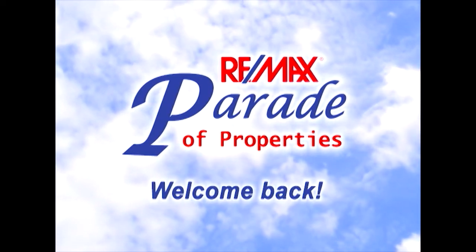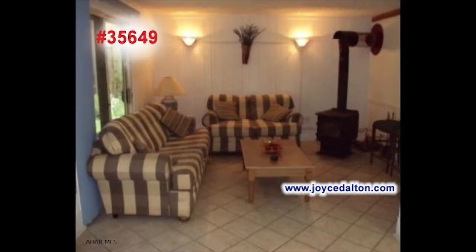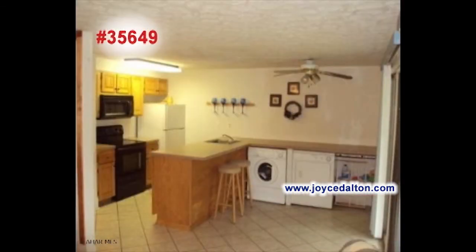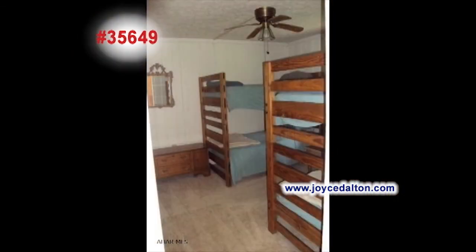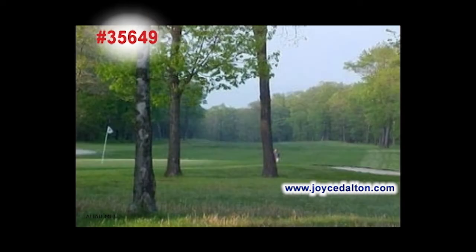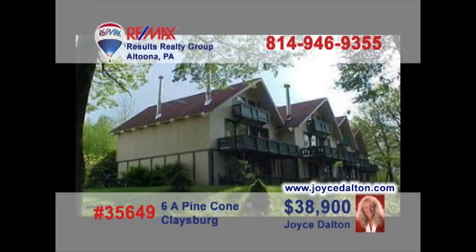Welcome back to the RE-MAX Parade of Properties. Joyce Dalton, a member of the RE-MAX Hall of Fame, presents another great Blue Knob condo for the perfect family getaway. Take a look at the gorgeous tile floors in the living room area that flow all the way into the kitchen. A few steps down the hall and you'll find this bedroom with room for everyone. And, of course, you'll find all those Blue Knob amenities like golf and swimming right outside your door. Call Joyce or head to JoyceDalton.com for all the details.